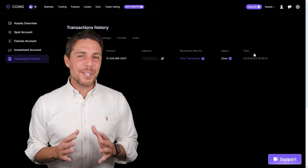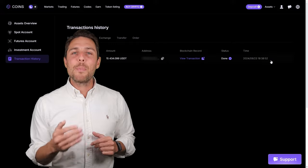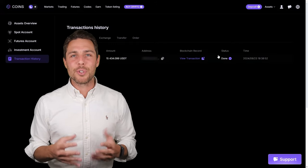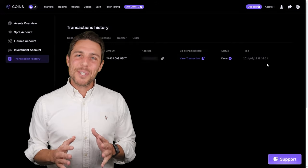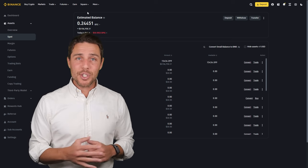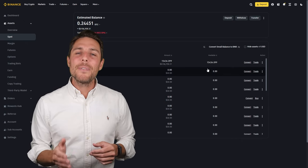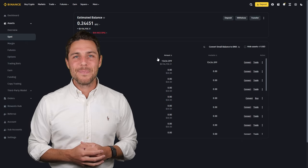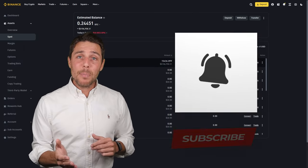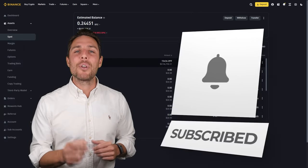Here's a suggestion to consider. You can increase the starting amount for each trade and repeat the process to potentially achieve larger profits. In this example, we generated over $800 in profit from a few transactions between two exchanges. Consider trying this approach to see if it aligns with your trading goals. To stay updated on future uploads, you can subscribe to the channel, like the video, and enable notifications.